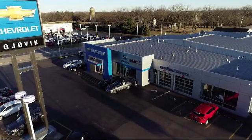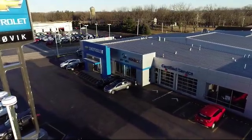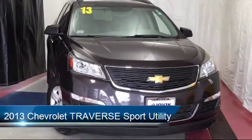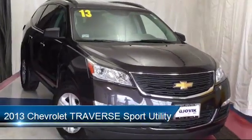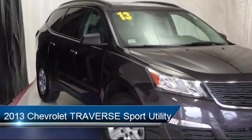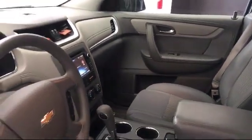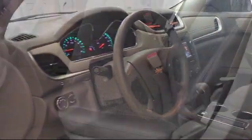Welcome to Jovic Chevrolet Buick GMC. Let's take a look at another one of our great vehicles from our inventory. It comes equipped with a rear spoiler, tire pressure monitoring system, electronic stability control, roof rack, Sirius XM satellite radio, steering wheel controls, and Bluetooth smartphone integration.